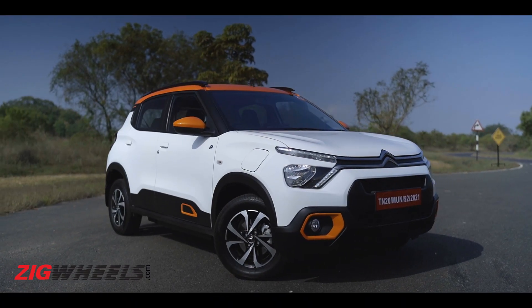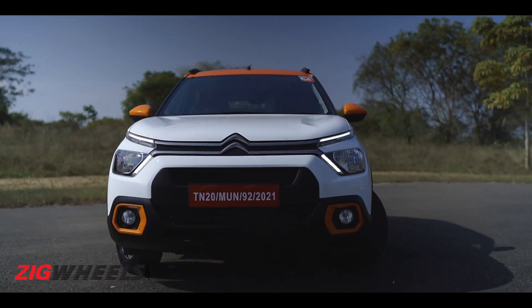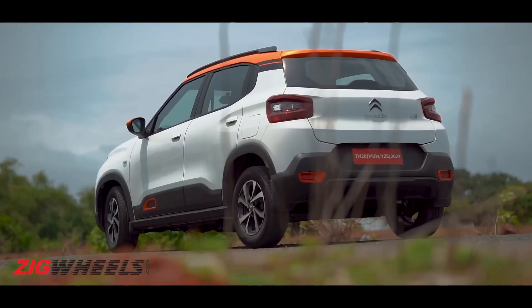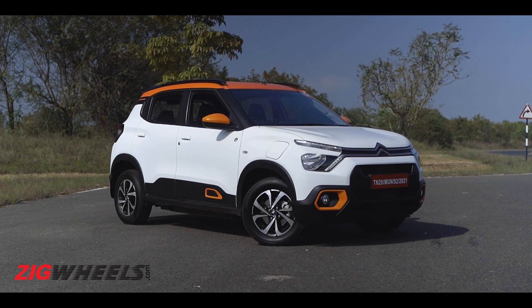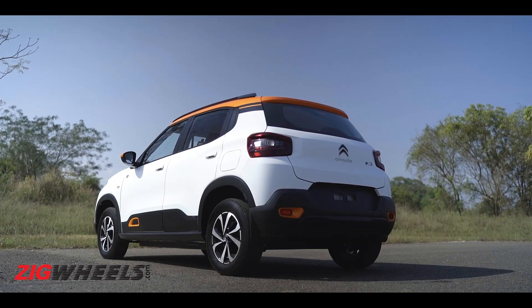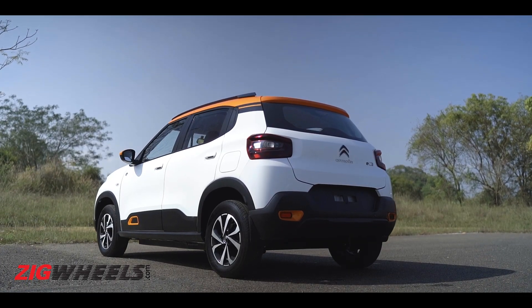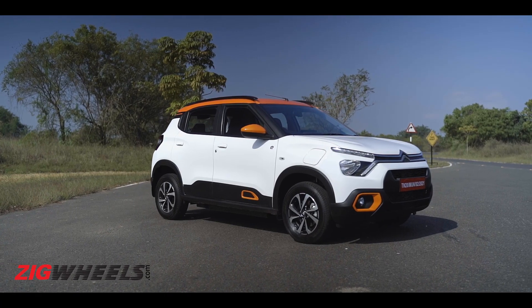So what does this money get you? Well, not a particularly different styling package, for sure. Save for a couple of EC3 badges, the C3 and the EC3 look basically the same — no blue or green contrast finishers, lightning bolts or flowers all over the car to make sure everyone knows you don't have an exhaust pipe.